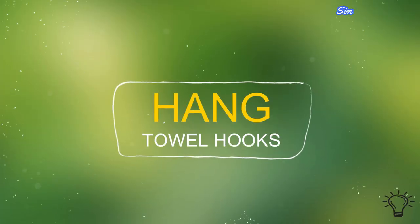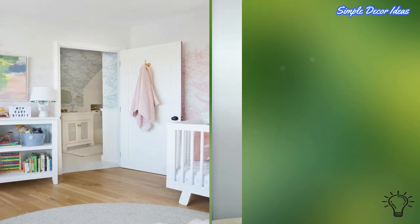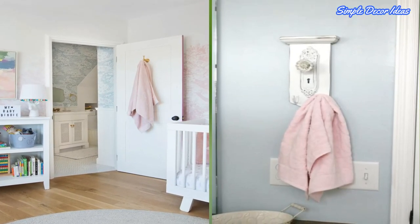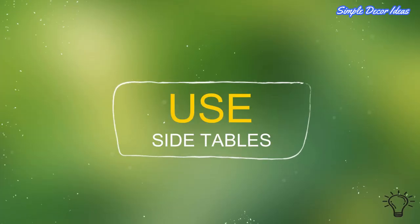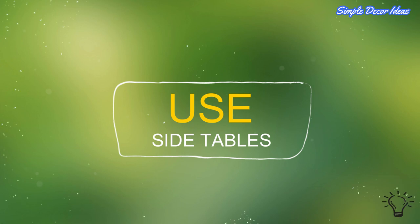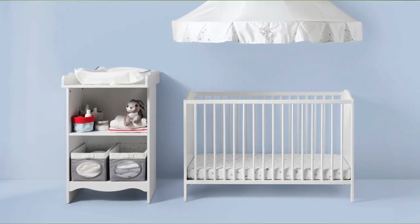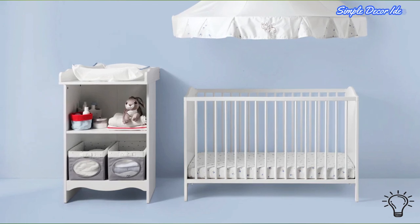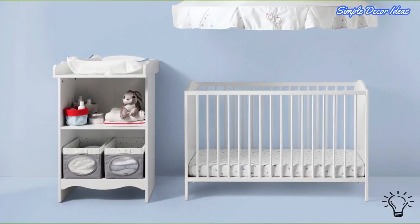9. Hang Towel Hooks — If there's an adjoining bathroom in the nursery, install hooks on the door so there's a quick and easy place for you to hang towels when you're finished using them. 10. Use Side Tables — When shopping for side tables, opt for one with multiple tiers. Free up tabletops and surface spaces by installing sconces instead of using table lamps.